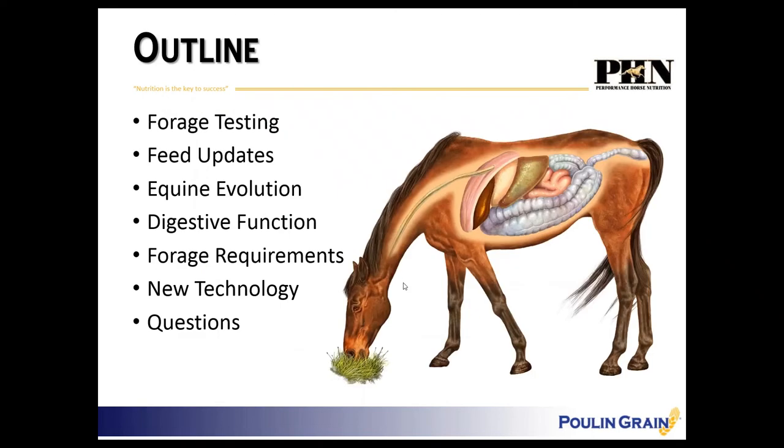We're going to discuss a little bit about forage testing that Puhl and Grain does and what we've learned from that, some updates to feeds across the board based on those forage tests, and then we're going to get into the nuts and bolts and end with this new technology.